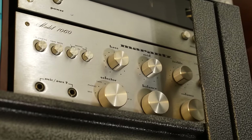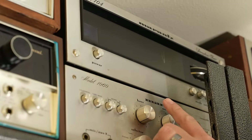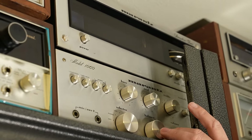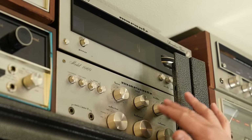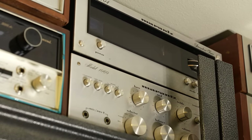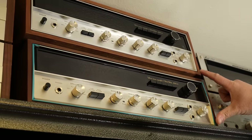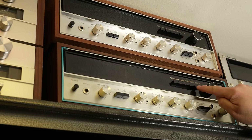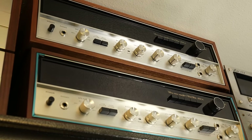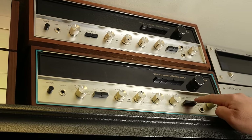We have Marantz separates up here — the Model 104 tuner with the matching Model 1060 integrated amplifier underneath. They made the 1060, 1030, and different model tuners — it's a really nice set to have paired together. Now we saw a 5000X earlier; these are the 5000As from Sansui. They have that nice green glow and push buttons up in the dial to change your indicators for different sources, plus tape selections.